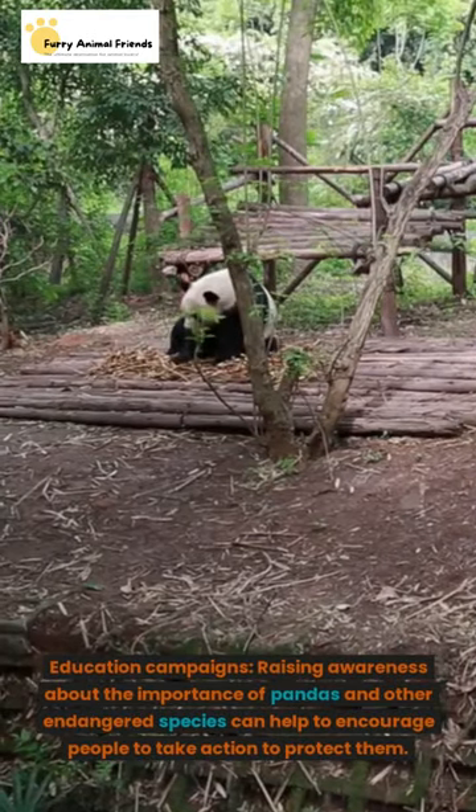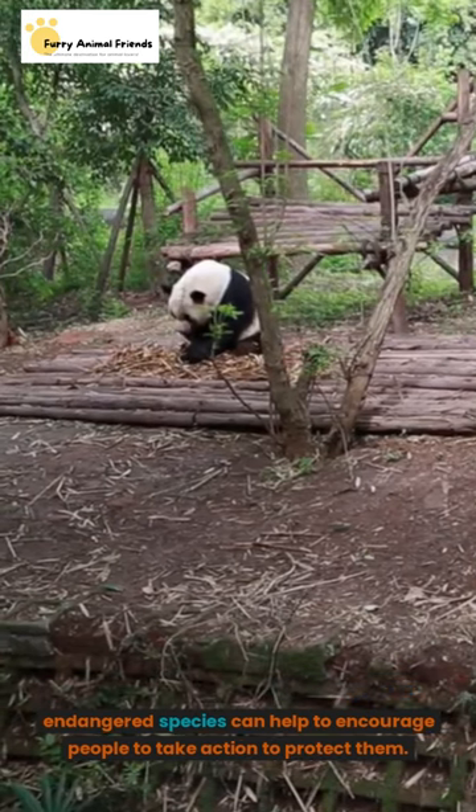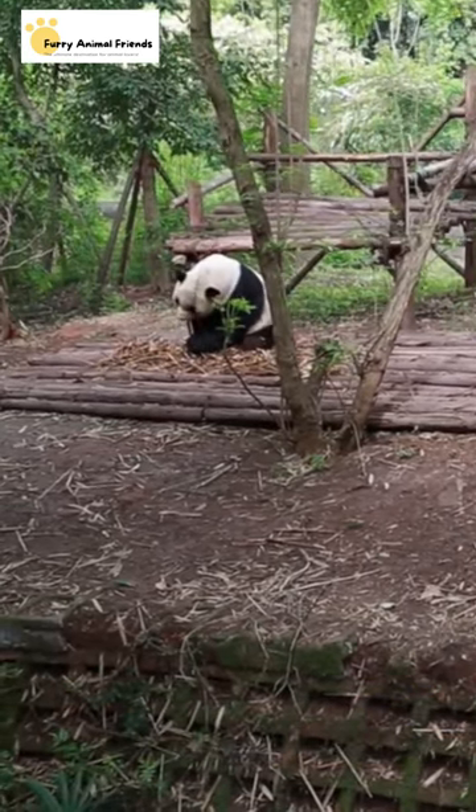Education campaigns. Raising awareness about the importance of pandas and other endangered species can help to encourage people to take action to protect them.